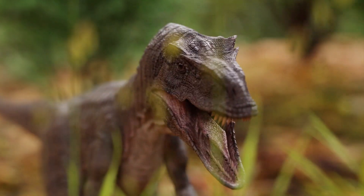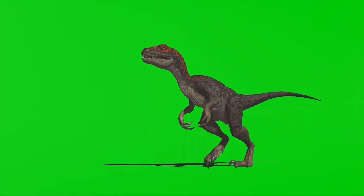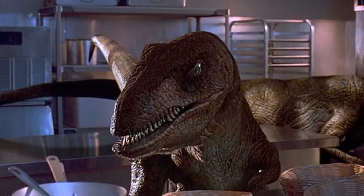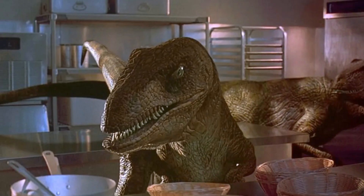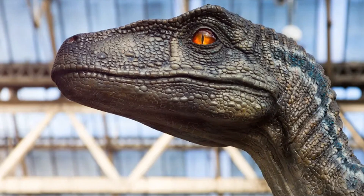Welcome everyone! Today we're going to take a look at Velociraptors. Velociraptors were fascinating dinosaurs that roamed the Earth millions of years ago, but they didn't look like the ones you usually see in books or movies. Forget the scaly, monstrous creatures you might be imagining.